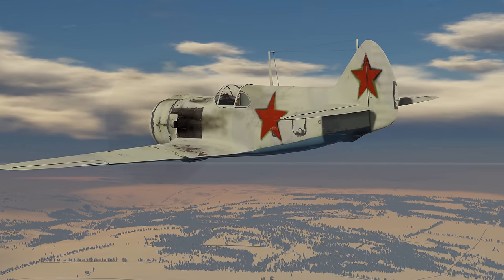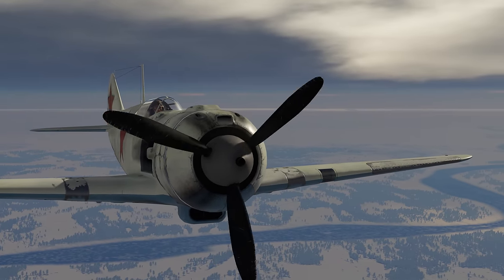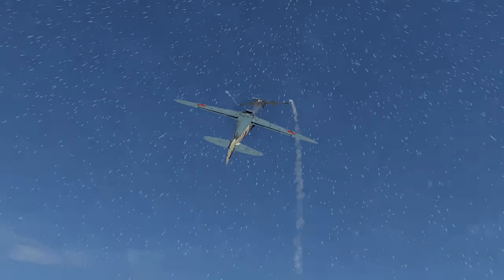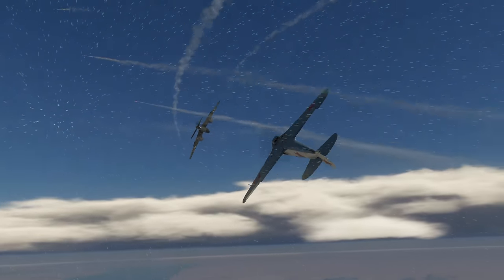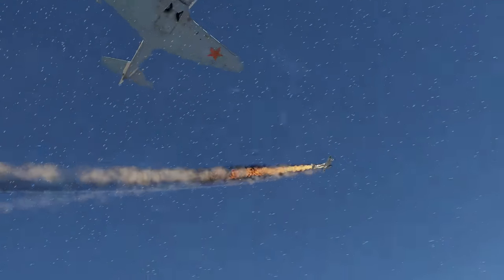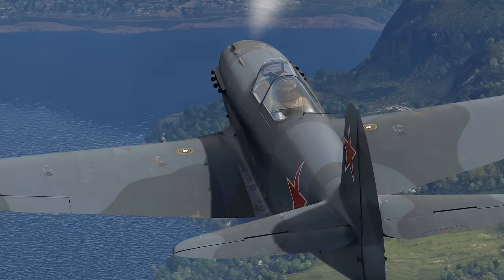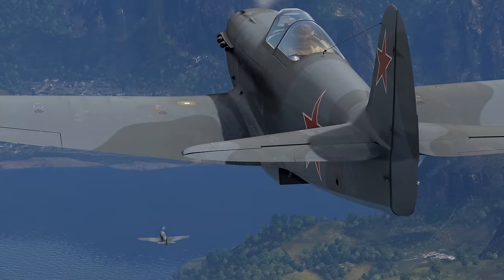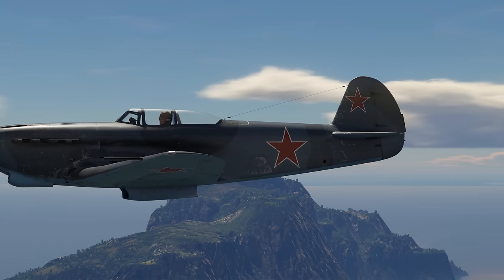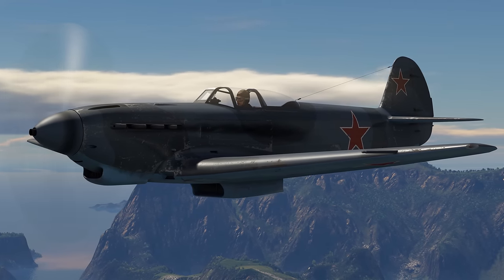If you're more into fighters, get yourself an LA-5. A powerful radial engine allows it to reach a very respectable max speed, while the aircraft's decent maneuverability and two ShVAK cannons make it a great fighter to use at low to medium altitudes. We also have to mention a few aircraft fitted with in-line engines, like the Yak-9 and the Yak-9B. Soviet engineers made use of everything they learned designing the previous models, creating an even better version of an already robust design.